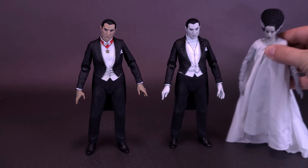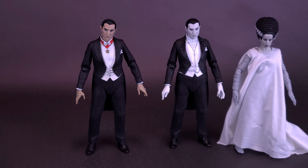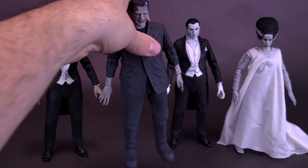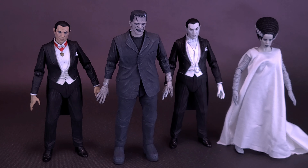The pendant or necklace from the original colorized version has gone altogether in favor of just a straight bow tie, and it appears to be a pocket watch as well. Bringing in some of his black and white colleagues, here's what the figure looks like with the Bride of Frankenstein and the black and white Frankenstein's monster. A great way of displaying the figures.